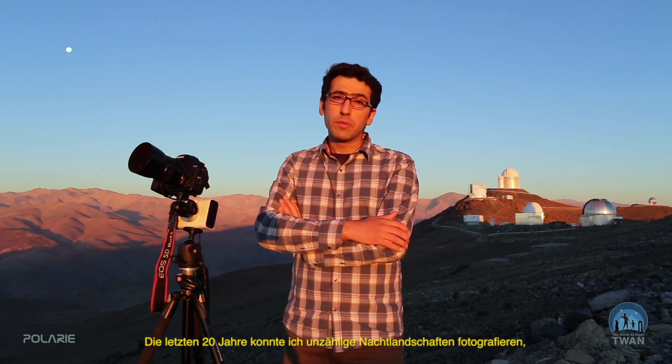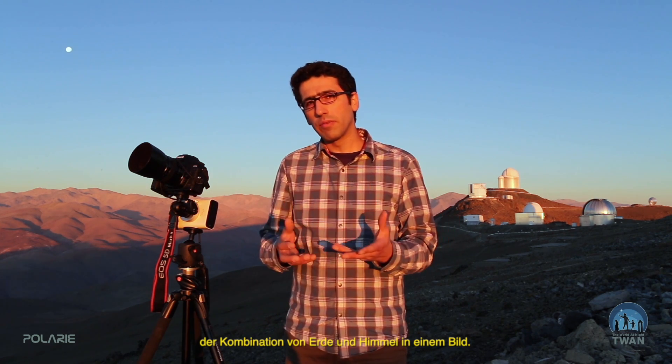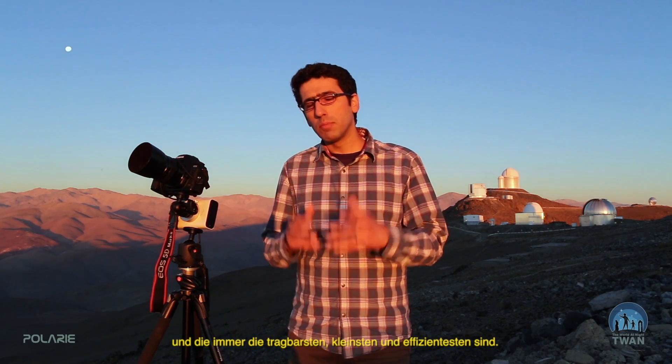For the past two decades I've been doing night escape photography, a passion in astrophotography to combine earth and sky in a single frame. I have used many devices and equipment, from small lenses like fisheye to large telescopes, but there were few gadgets I really enjoyed using — those were the most portable, the smallest, and most efficient.